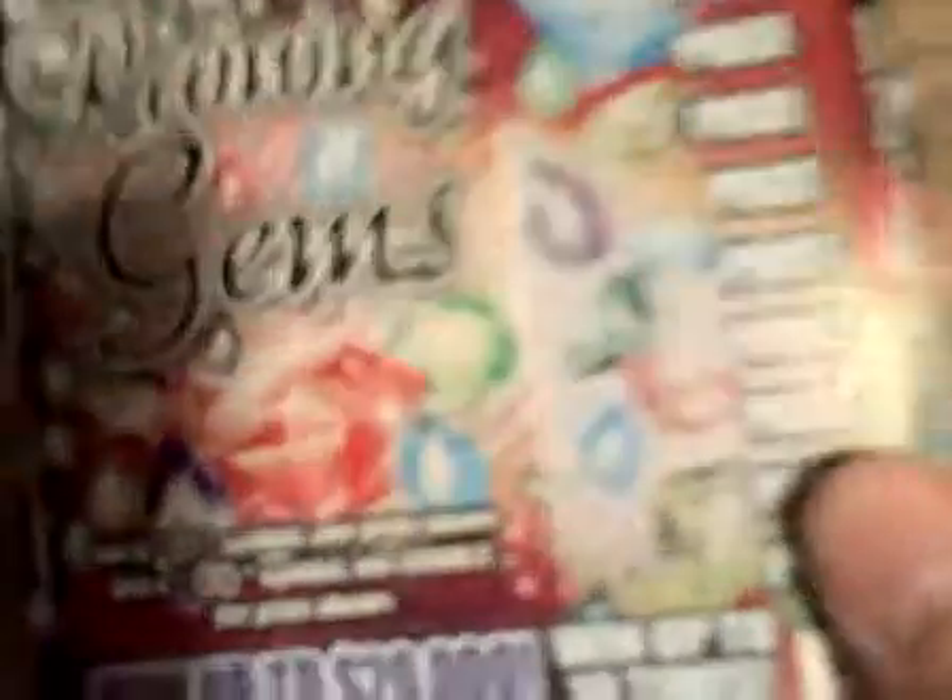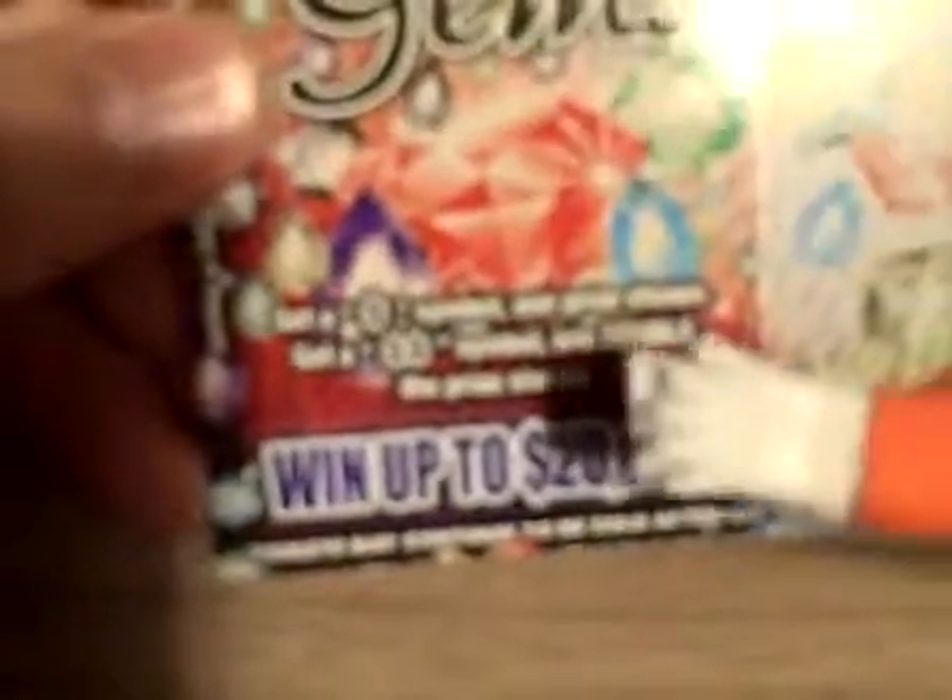This game has two symbols. Basically numbers don't matter. You get a single dollar symbol, win the prize shown. You get a double dollar sign symbol, win double the prize shown.